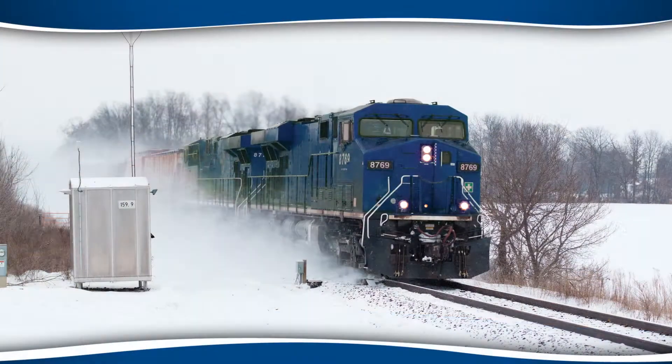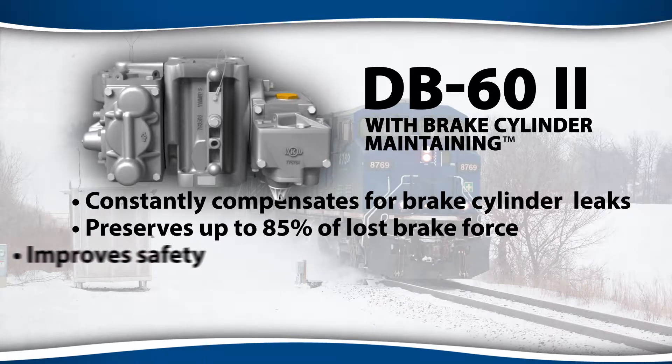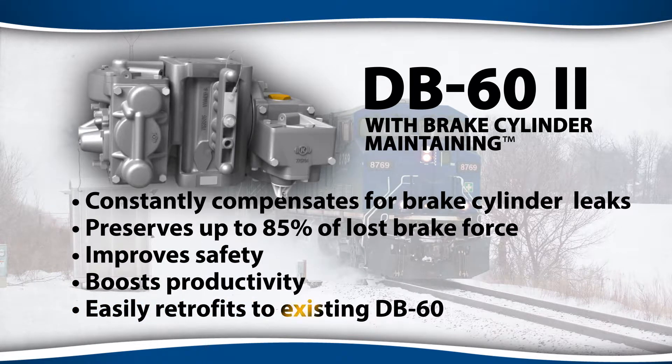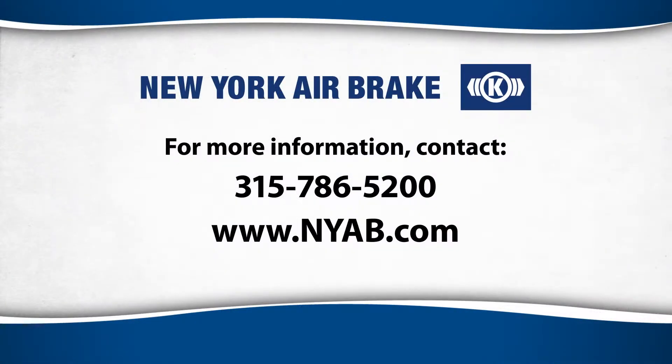To learn more about the advantages of New York Airbrake's DB62 with brake cylinder maintaining, and how BCM can be retrofitted to any high-mileage cars with DB60 control valves you have in service, for an added margin of safety and longer-life wheels, shoes, and draft gear, contact New York Airbrake.